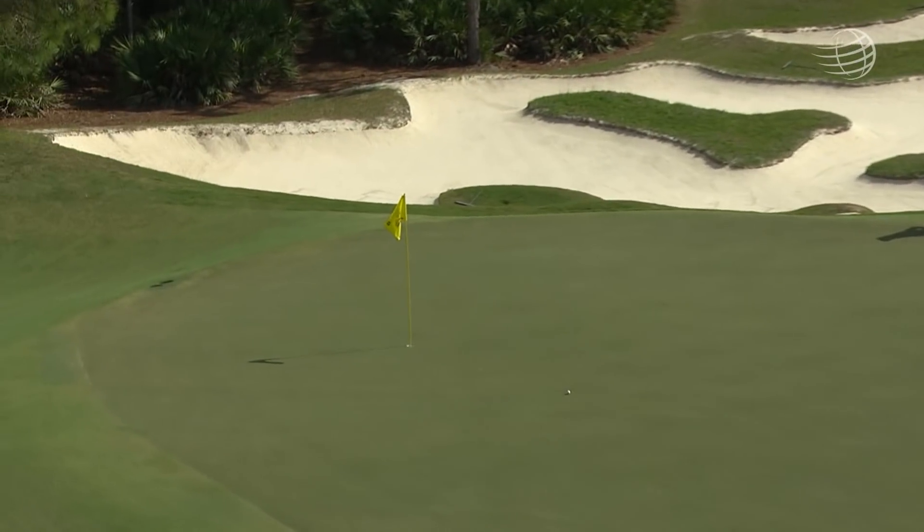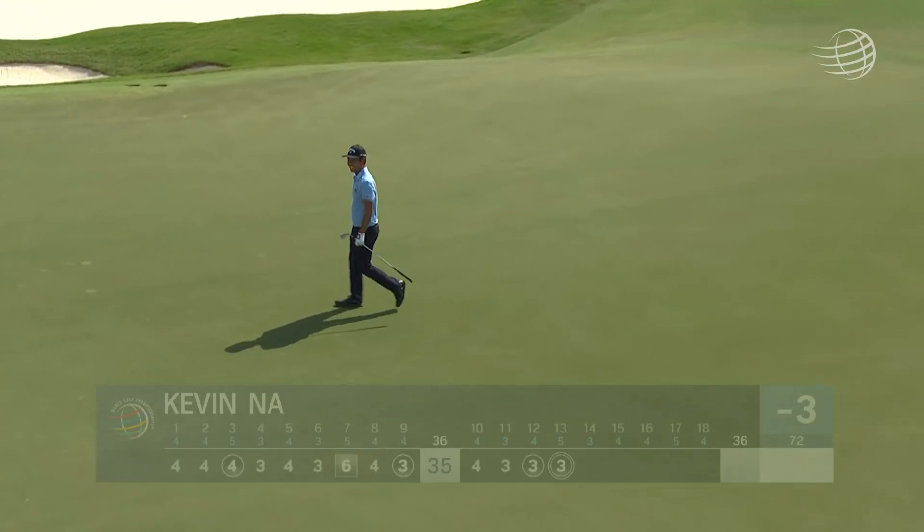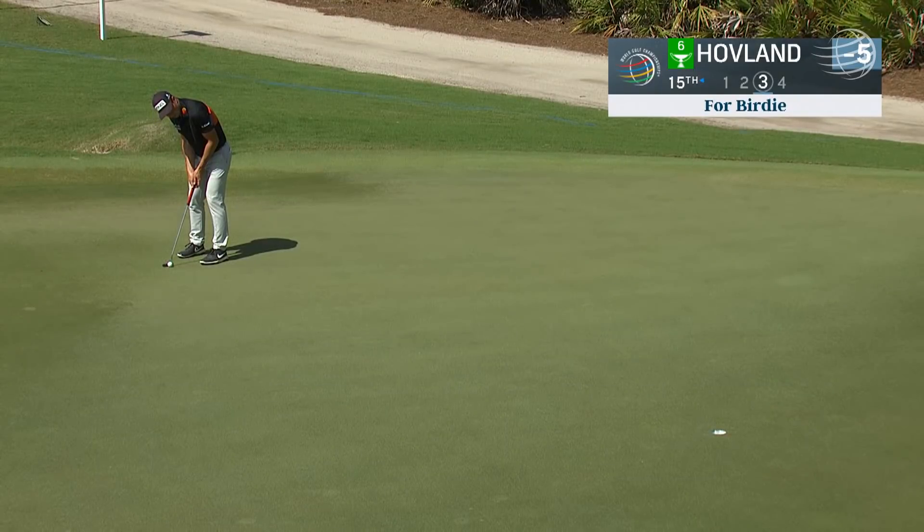Kevin Na with a great shot at 13, having the full benefit of the green to work with. He chips it in for eagle. We saw a lot of shots on Friday go in the cup from off the green, and that would move Na to three under par.